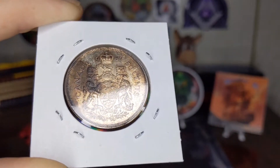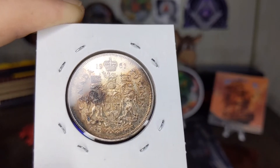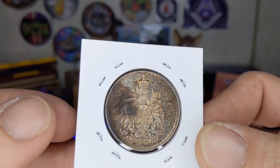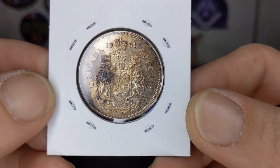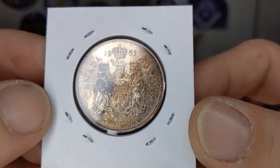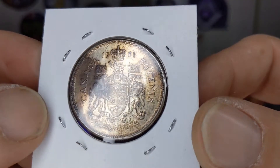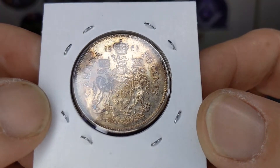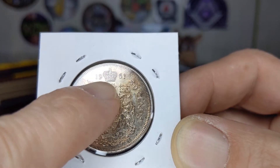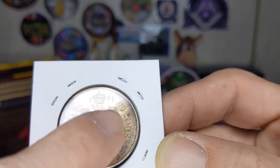On the reverse, the crown dividing the date above the Royal Arms of Canada, which was proclaimed by George V on November 21st, 1921, and updated in 1957. All of that is surrounded by the inscription 'Canada' and the face value of the coin, which is 50 cents. You can see the crown dividing the date and the Canadian Royal Coat of Arms, surrounded by the inscription 'Canada' and '50 cents.'